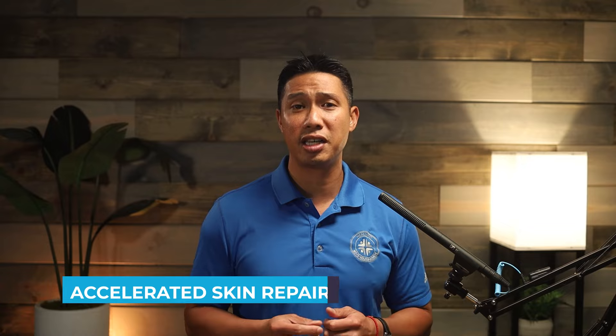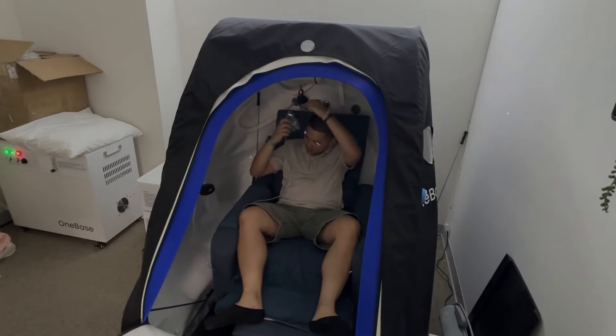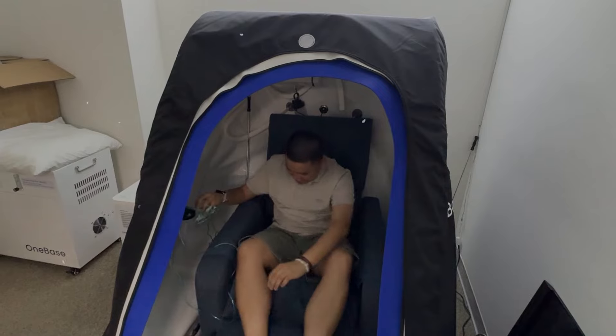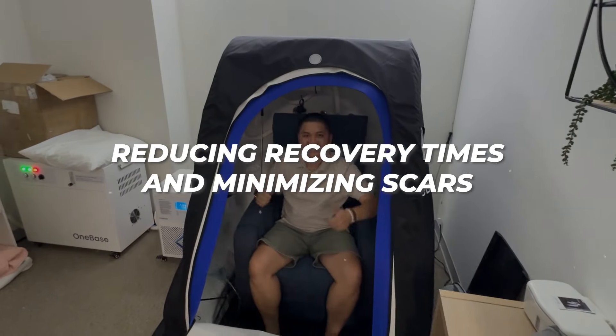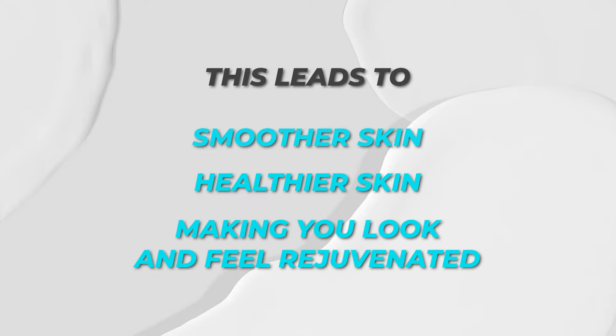Number one: accelerated skin repair. Oxygen is essential for cell repair. HBOT speeds up the healing of skin tissues, reducing recovery times and minimizing scars. This leads to smoother, healthier skin, making you look and feel rejuvenated.